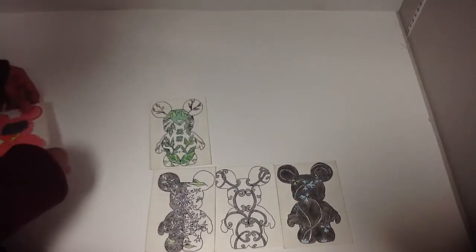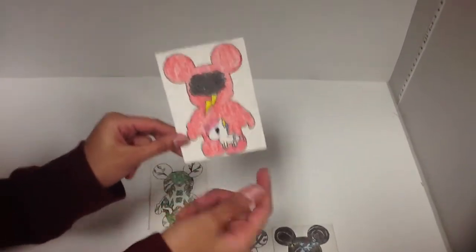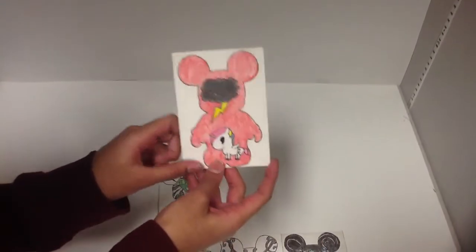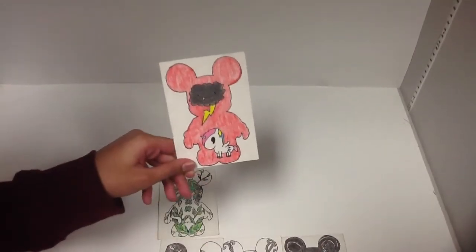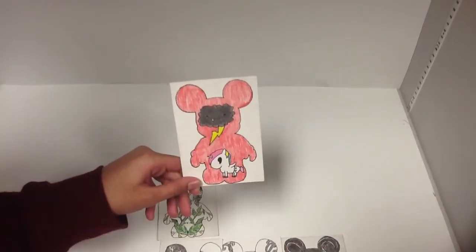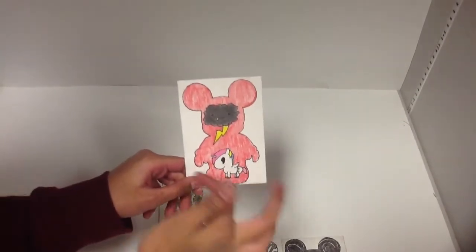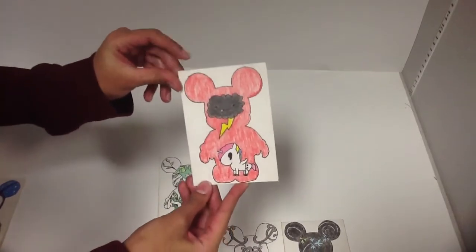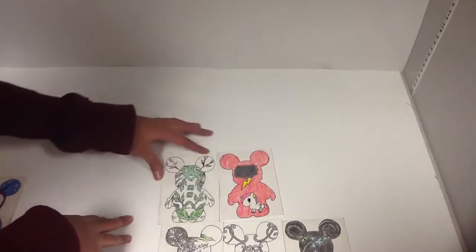My fifth trading card I came up with on my own because I like Tokidoki a lot. I wanted to do this little Tokidoki mini baby — she's in this little scary cloud and it scared her and she's crying. I didn't really like this one, but I came up with it on my own. That's my fifth one.